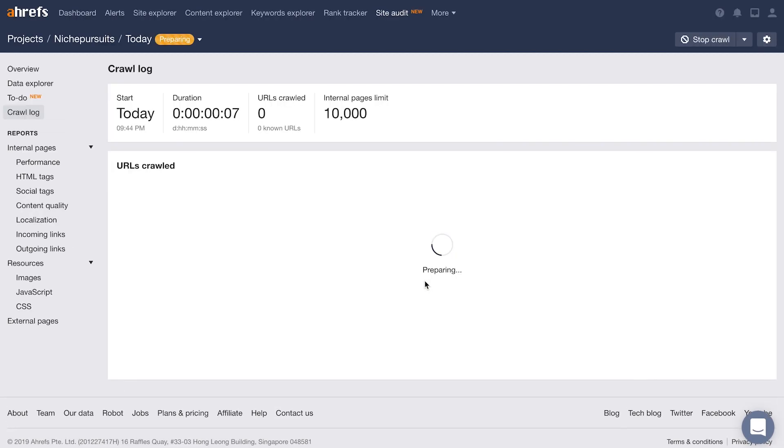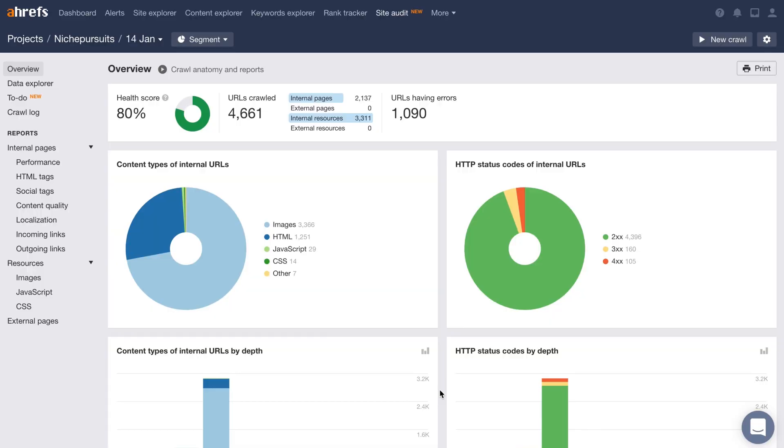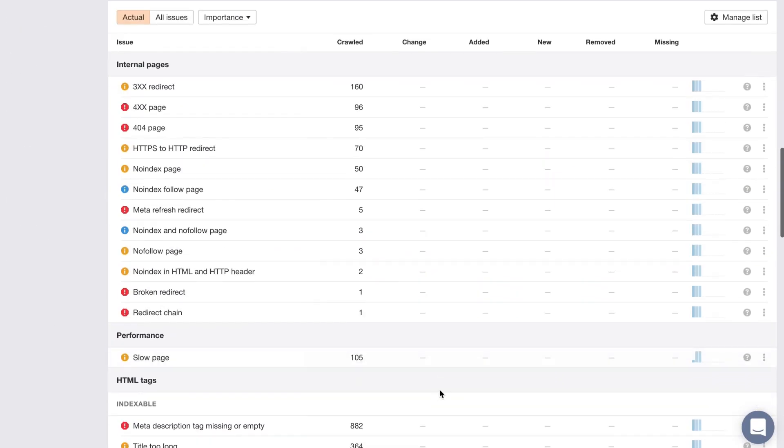In today's video, we're going to check out four great backlink checker tools to boost your page rank. Number one: Ahrefs. You can see the exact keywords for which your competitors rank in organic search and the amount of traffic driven by each of them. That gives you data for SEO, but the real power of Ahrefs comes in its site explorer tools.